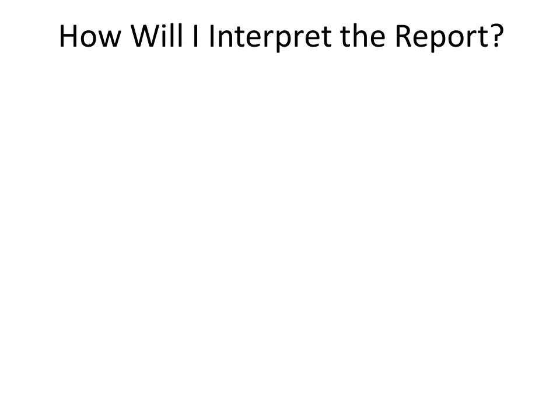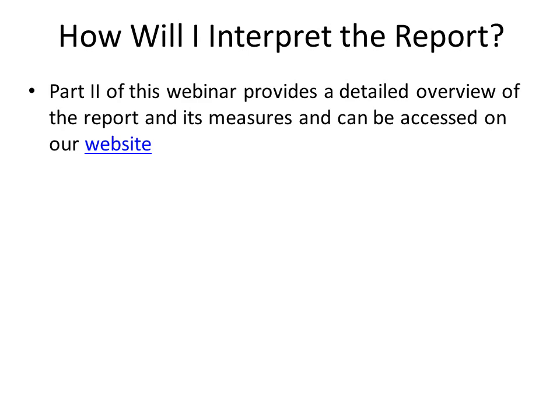Part 2 of this webinar provides a detailed overview of the report and its components, and can be accessed at any time on our website.